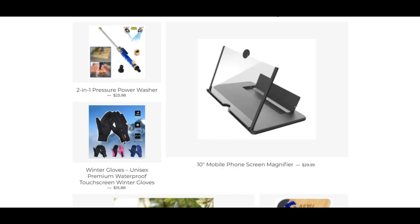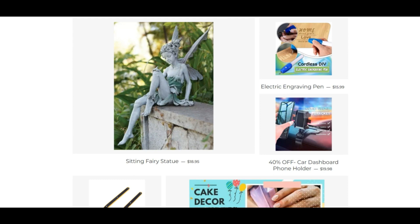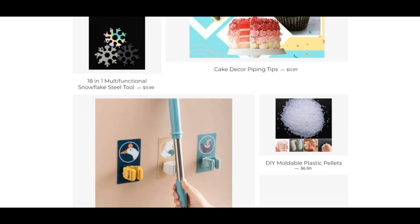ScamAdvisor reviews each website automatically for 40 different elements, like who owns the website, are the contact details hidden, where is the website hosted, what technology is being used, and much more. Based on all the information gathered, we create a trust score. Hubray.shop has a very low trust score according to our algorithm.